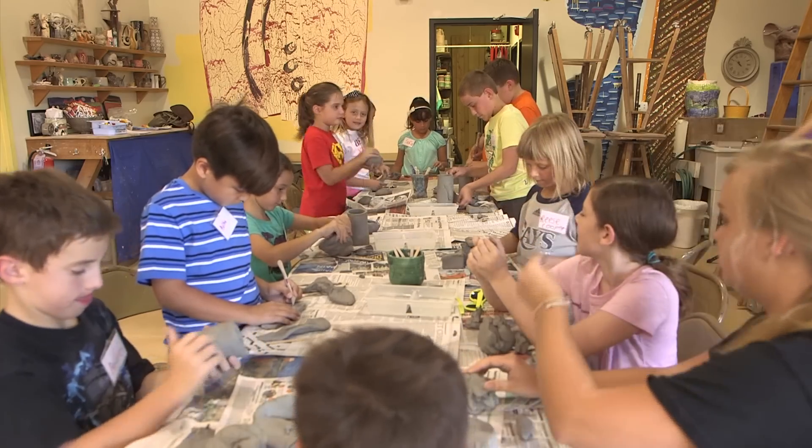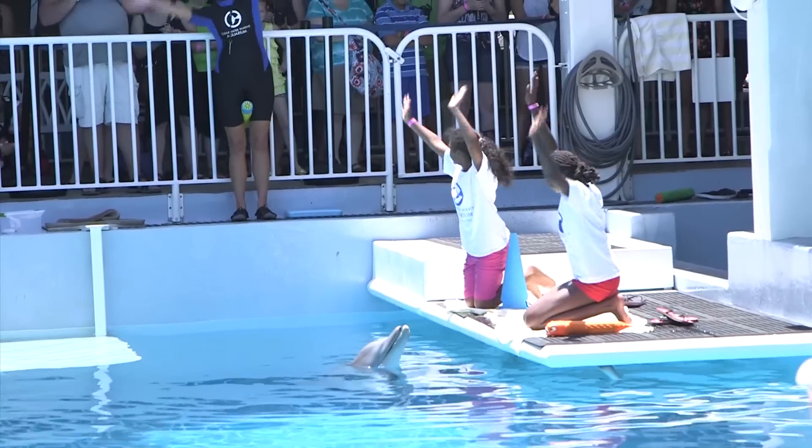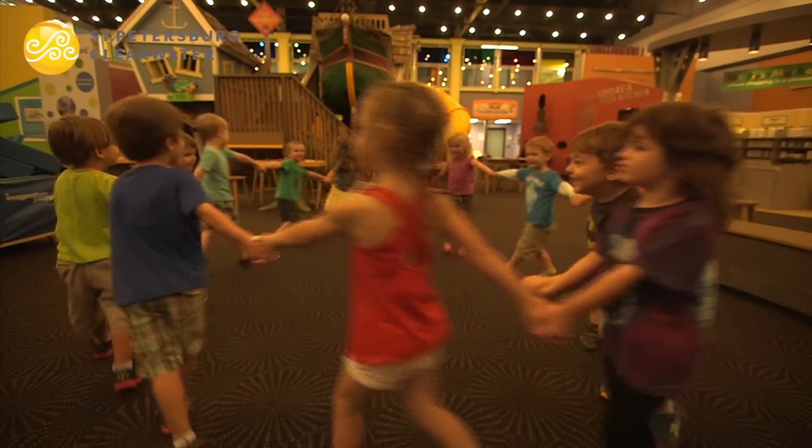And all these kid spots in the St. Pete Clearwater area have one thing in common — they're a place for kids to have fun. For Visit St. Pete Clearwater, I'm Amonis Hatteras.